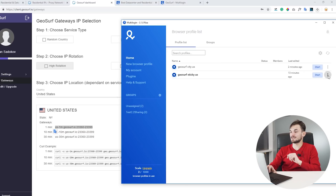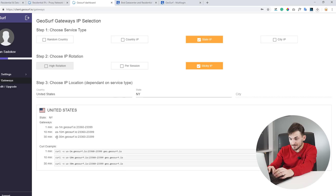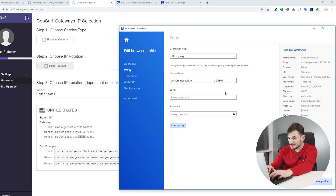GeoSurf gives us gateways we can use to connect to that specific sticky IP. I already have a profile created with these gateways. GeoSurf provides a pool of ports to connect to, so you can assign each port to each profile you create, allowing multiple profiles to be open simultaneously with different IP addresses. I'll place the 30-minute sticky IP in the host field and choose a port from the pool.